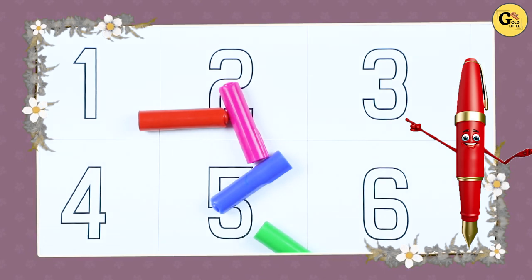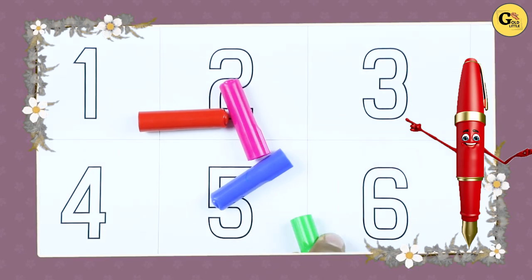Hello friends, today we will learn numbers 1, 2, 10 with colors.